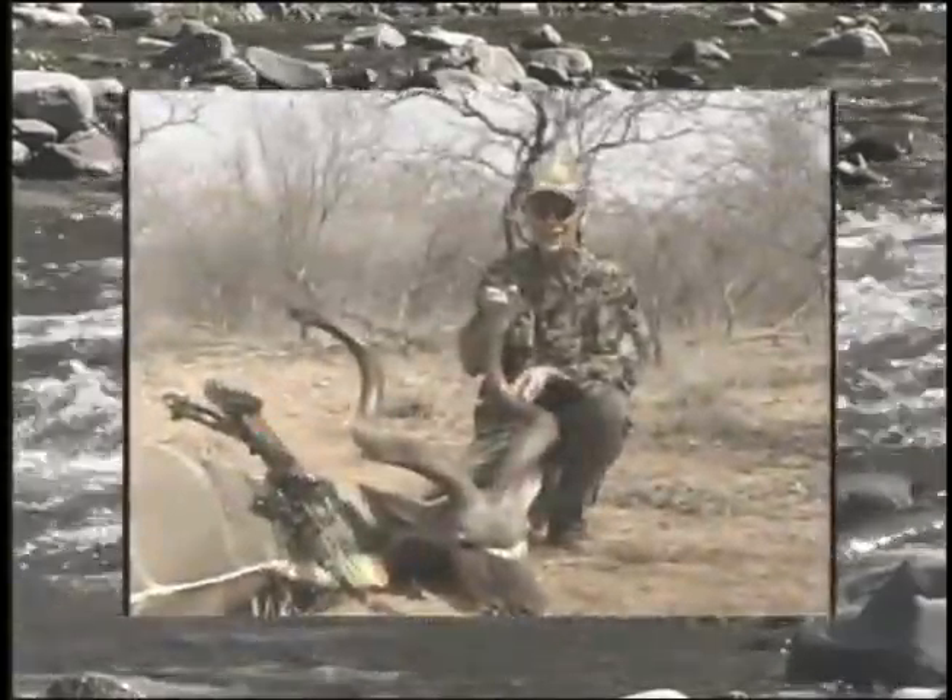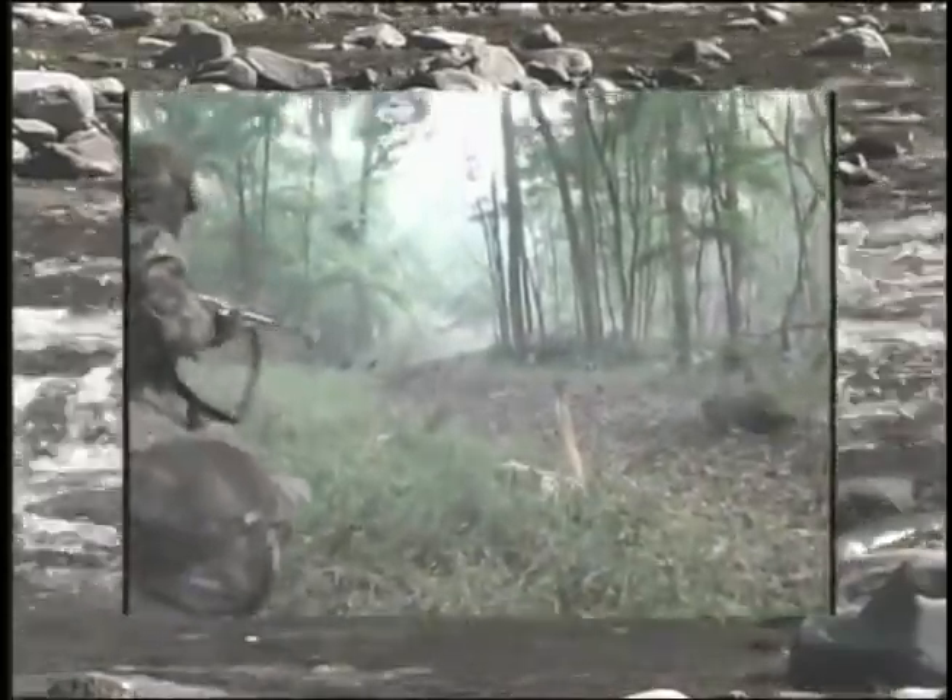I want a kudu bull hunt in South Africa. Put your hand down, Mitchell. Shoot it, man. Get him, get him, honey. Go get him, get him in his head.